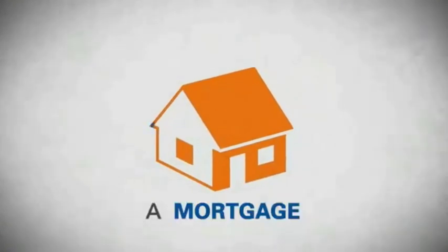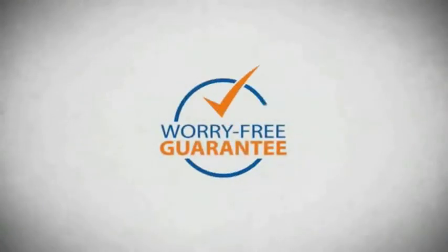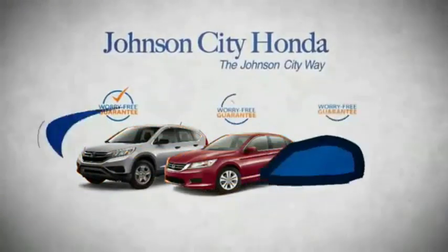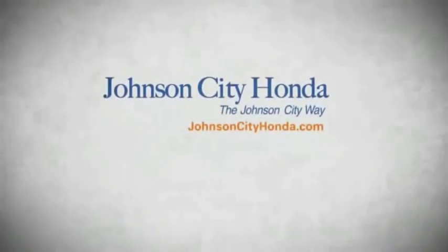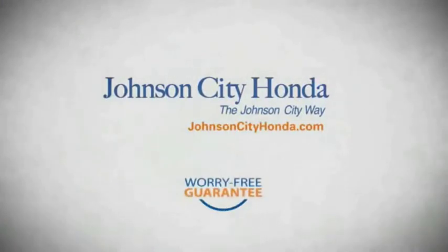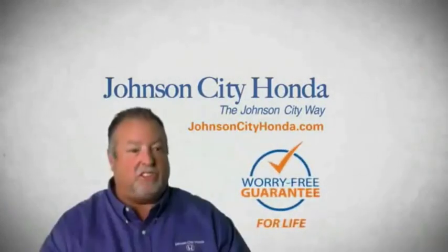It's longer than it takes to pay off a mortgage. And yet life is how long Johnson City Honda stands behind your new or quality pre-owned vehicle. Because we want you to be our customer for life. A lifetime warranty at no extra cost. That's the Johnson City way.